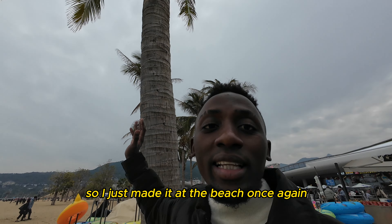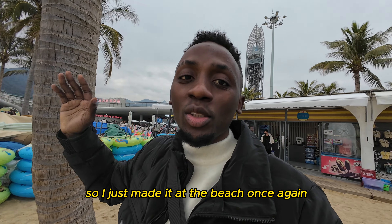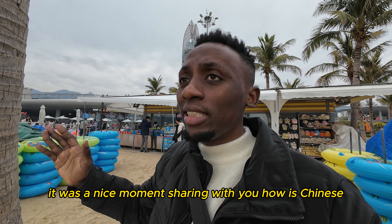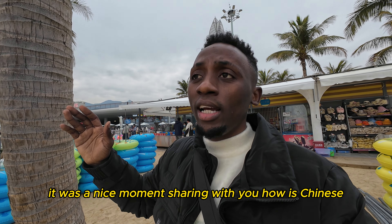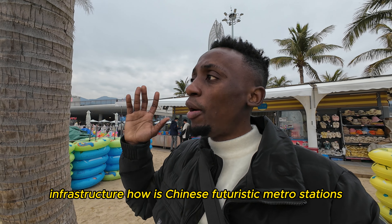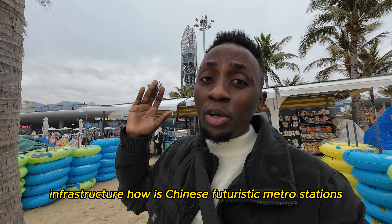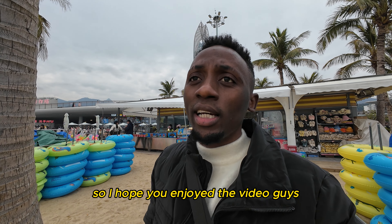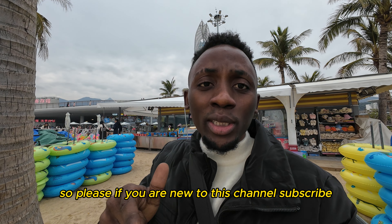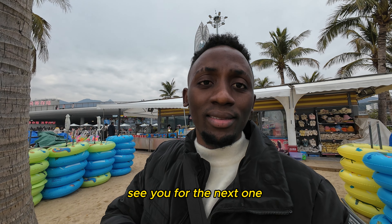I just made it to the beach. It was a nice moment sharing with you how Chinese infrastructure and these futuristic metro stations work. I hope you enjoyed the video — if you are new to this channel, please subscribe. See you in the next one, bye!